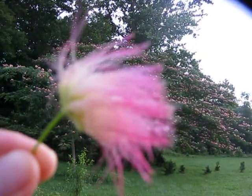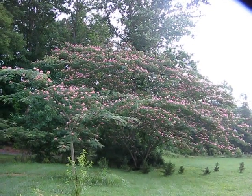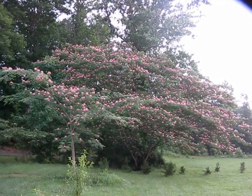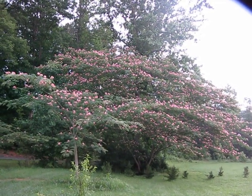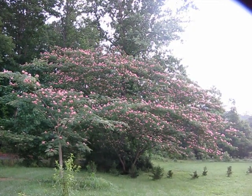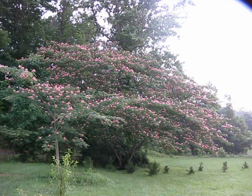The tree is indigenous to East Asia, up around the Iran area throughout Persia, and then it moves over through mainland Asia, through China, and then down through South Asia.